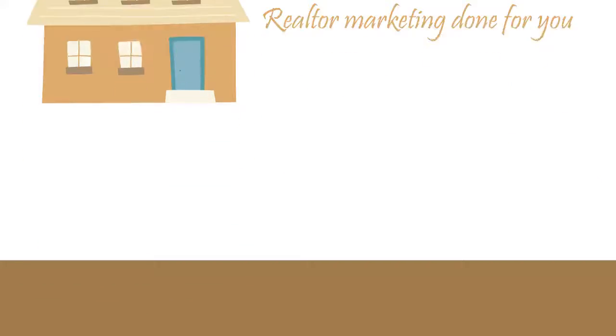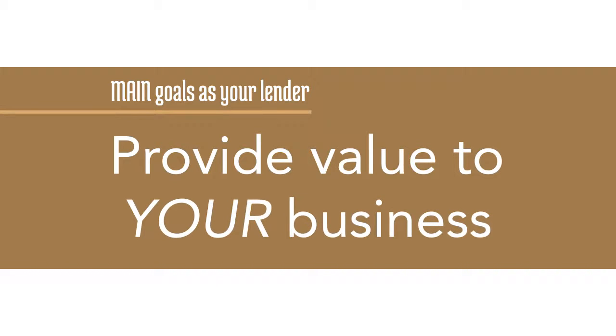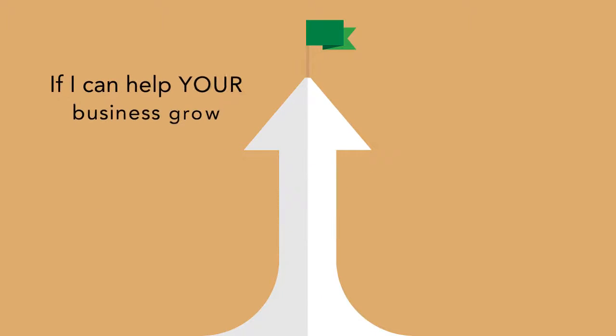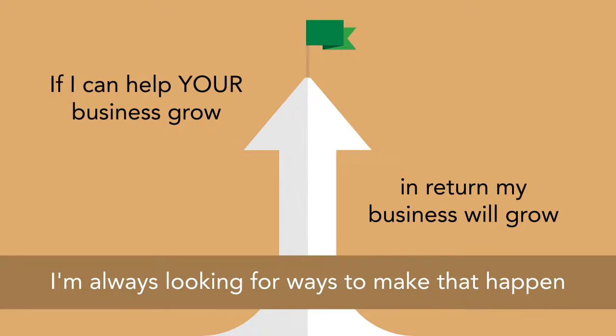Realtor marketing done for you. One of my main goals as your lender is to provide value to your business, because I know if I can help your business grow, in return my business will grow. And with that in mind, I'm always looking for ways to make that happen.